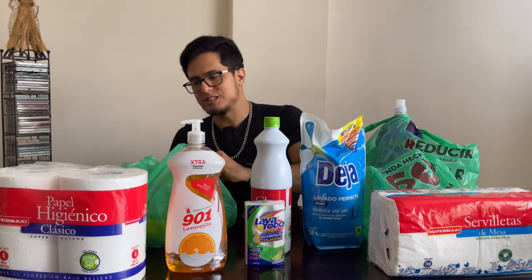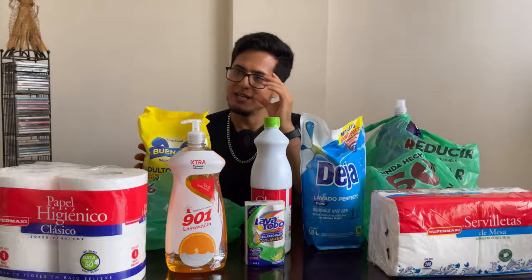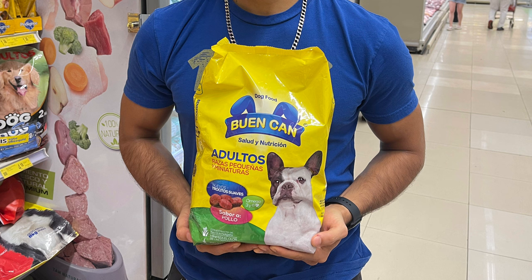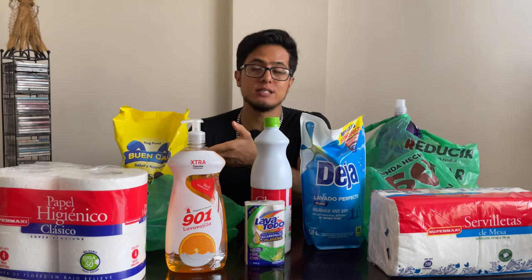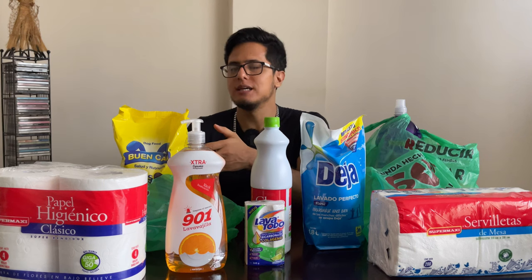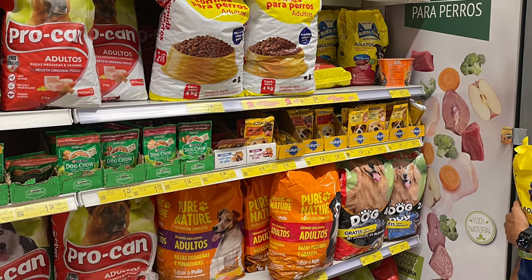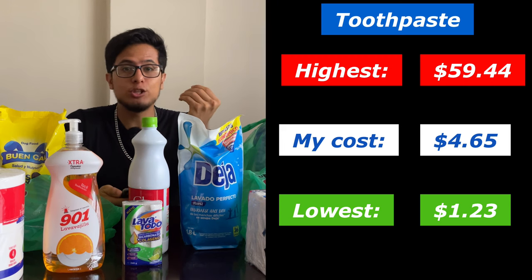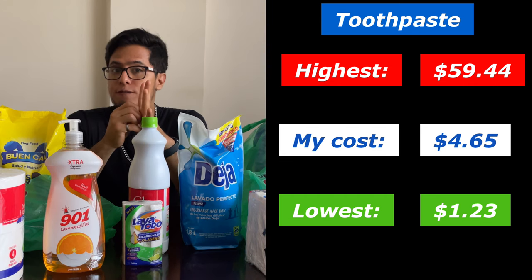For dog lovers and dog owners, we have dog food — because I also have a dog, a cute little husky named Chief. This bag of dog food cost me $4.65. I normally get bigger bags, but since the brand I was looking for wasn't available, I got this smaller one. If you were looking at a cheaper option, there were tiny bags at $1.23, with the biggest bag I could find being $59.44.